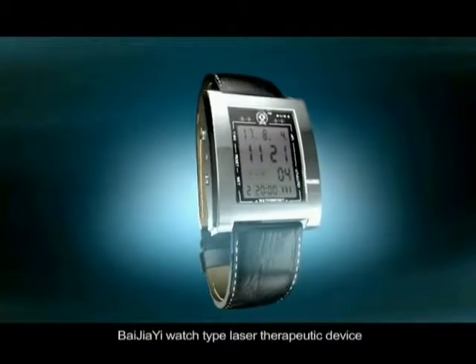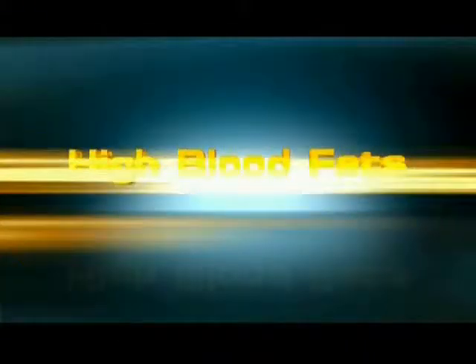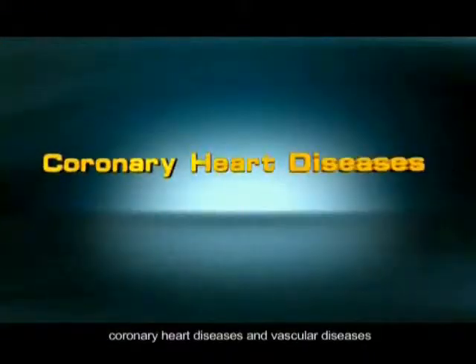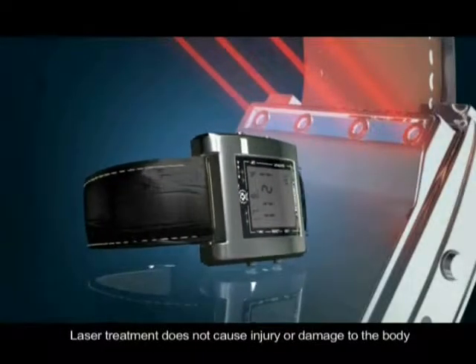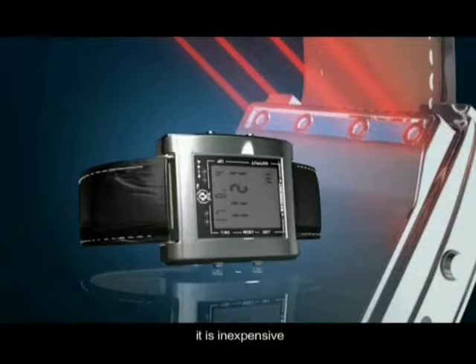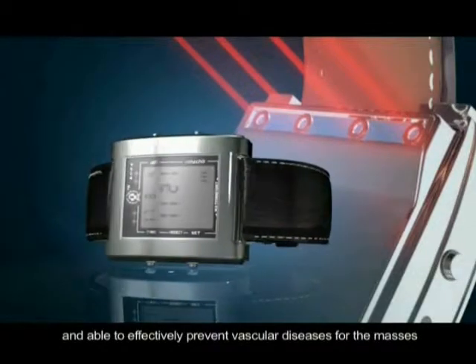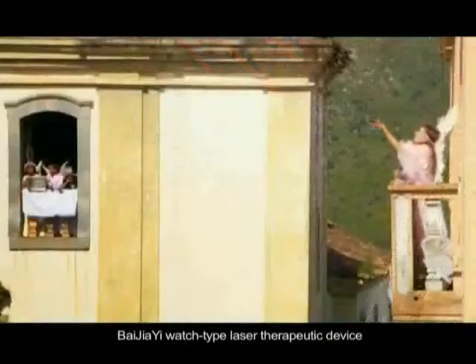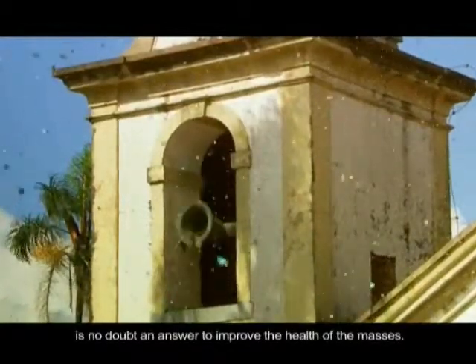Bejia-E Watch Type Laser Therapeutic Device helps you to prevent high blood pressure, high blood fats, diabetes, coronary heart diseases, and vascular diseases. Laser treatment does not cause injury or damage to the body. It is inexpensive and able to effectively prevent vascular diseases for the masses. Bejia-E Watch Type Laser Therapeutic Device is no doubt an answer to improve the health of the masses.